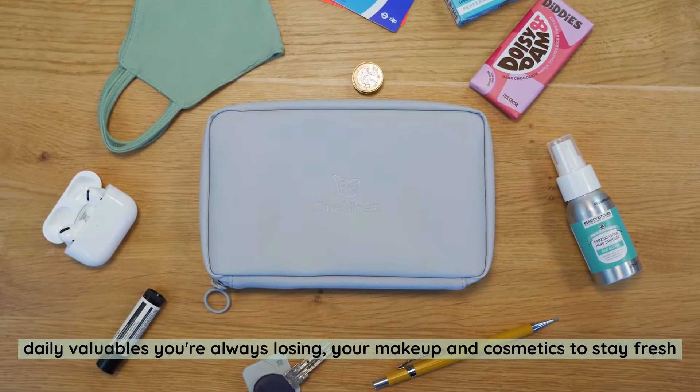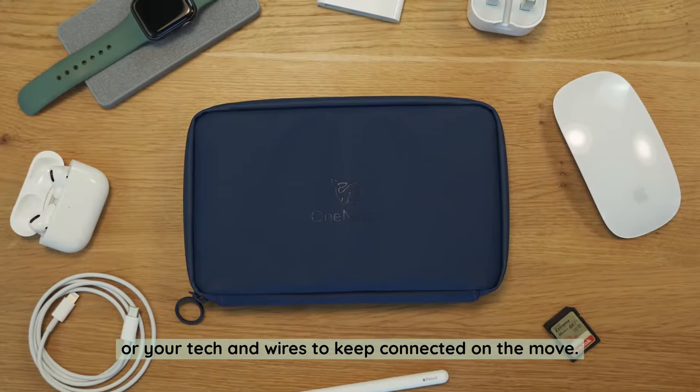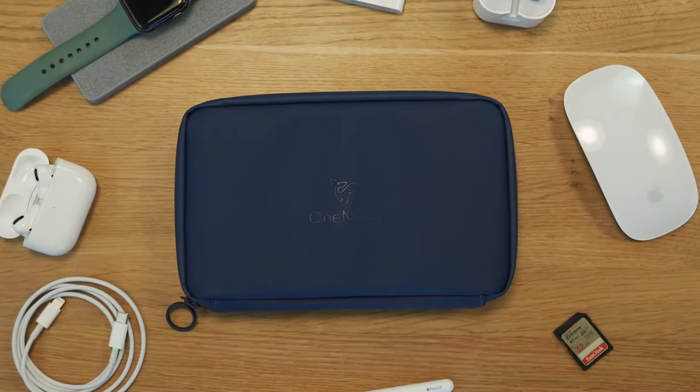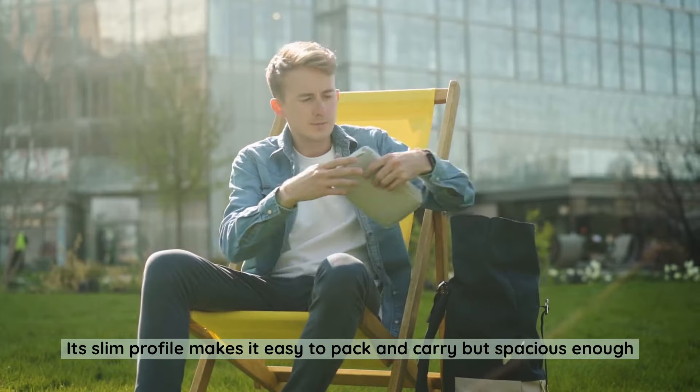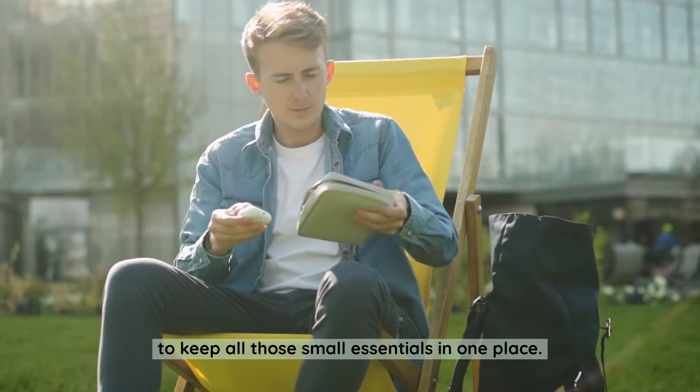Whether it's your daily valuables you're always losing, your makeup and cosmetics to stay fresh, or your tech and wires to keep connected on the move. Its slim profile makes it easy to pack and carry, but spacious enough to keep all those small essentials in one place.